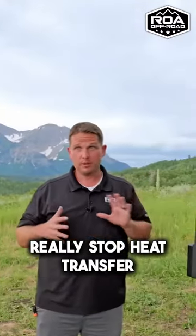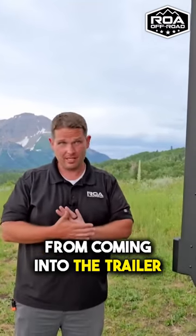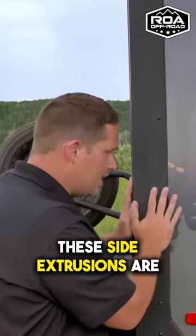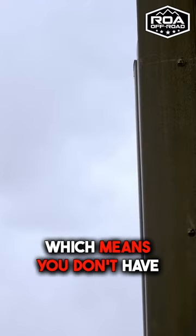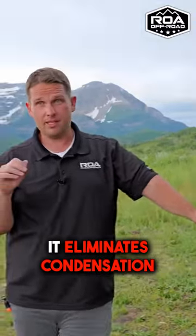These side extrusions are actually PVC, so you're using a similar material, which means you don't have heat or cold coming through. What's really cool about this is it eliminates condensation.